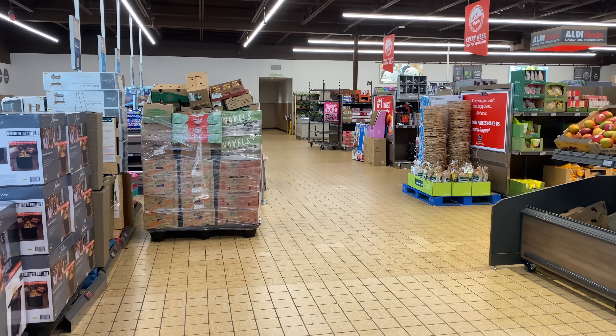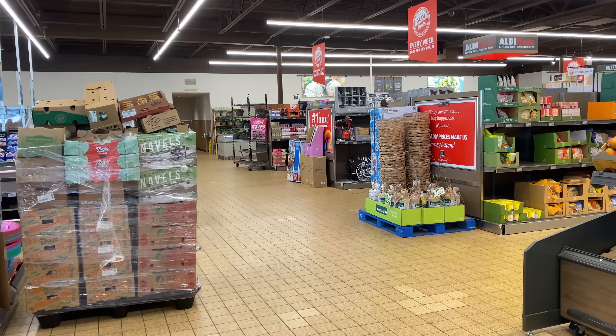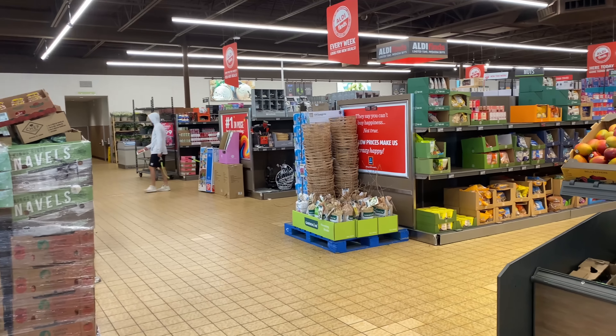Hi guys! Welcome to another day here at Aldi. Today is Wednesday and they are filled with new finds. Let's go!